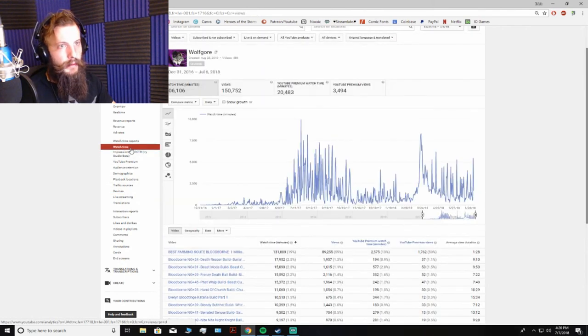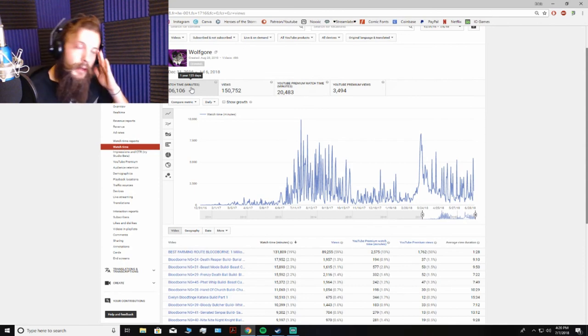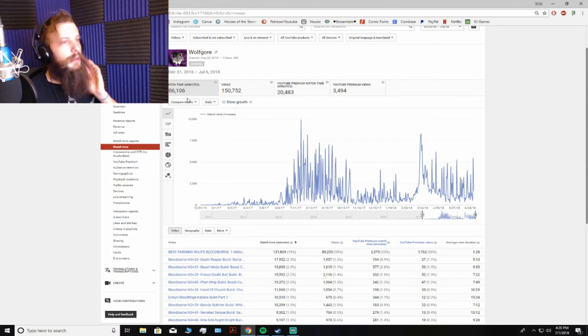Watch time — in the past year and a half, people have collectively spent one year and 125 days watching my content. That's a trip. And that's probably not even a particularly good number — I can't imagine what that's going to be like years from now. 150,000 views — yeah, I'm happy, could be better. The best farming rune video is sitting way above everybody else at almost 90,000 views.